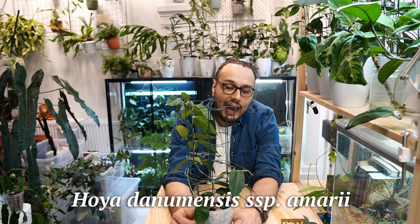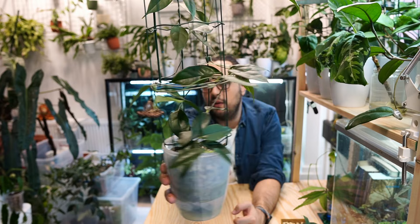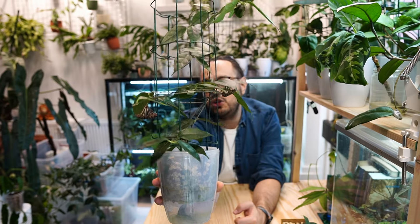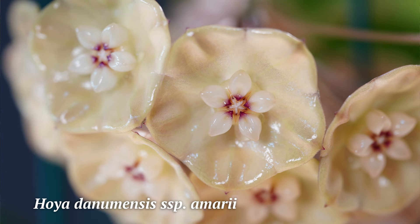This one really struggled in the beginning and this one recently did struggle as well. This is the danumensis subspecies amari, and I don't have great photos of the flower at the moment of recording but I hope to catch them in much better light. We do have two peduncles — you can see one filled with buds. This plant was plagued by mites, so it could have grown bigger, but I did have to cut off a significant portion of the vine and the leaves are still damaged, so I think one more mite treatment is needed.